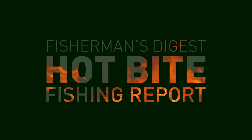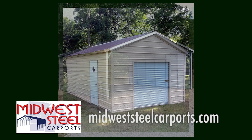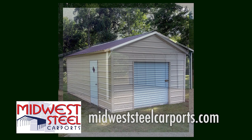Are you in the market for a small outdoor shed, carport, or small storage building? Visit my friends at Midwest Steel Carports — they'll travel anywhere in the Lower Peninsula to install your shed or carport for you. Visit them online at MidwestSteelCarports.com.